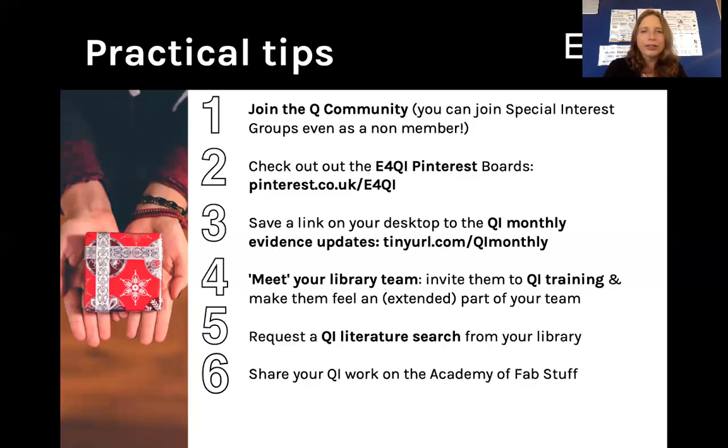Number three, save a link on your desktop to the QI Monthly Evidence Updates. The link for that is tinyurl.com/QIMonthly. You can also find those on the Academy of Fabulous Stuff. In those QI Monthly Evidence Updates, you will find a quick recap and links to all the latest QI related evidence, news events, and funding opportunities that you need to know about if you work in QI.